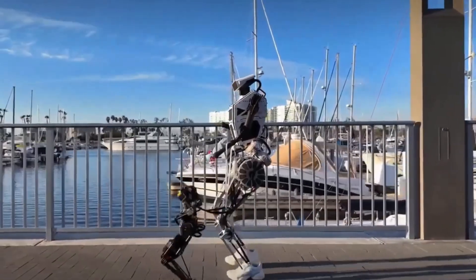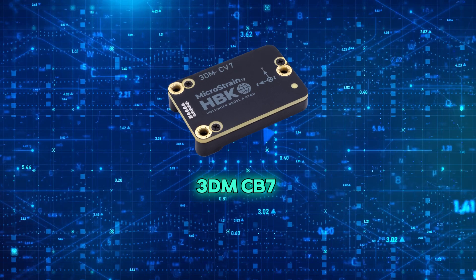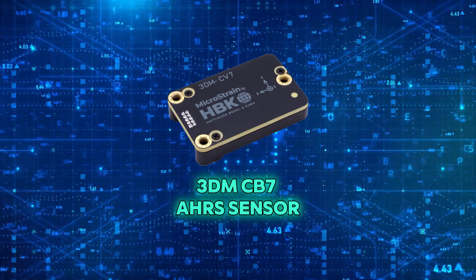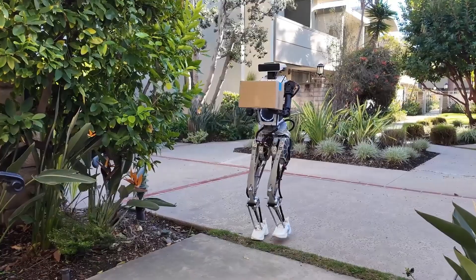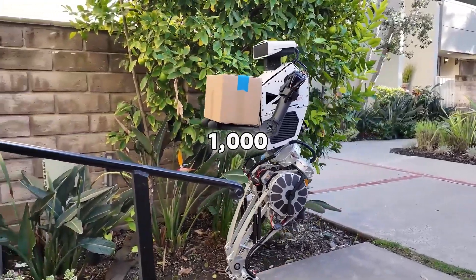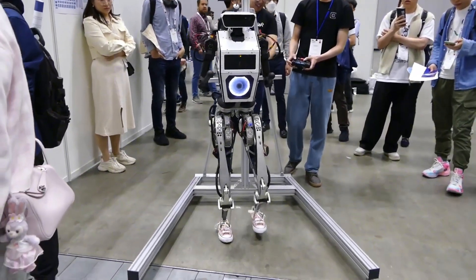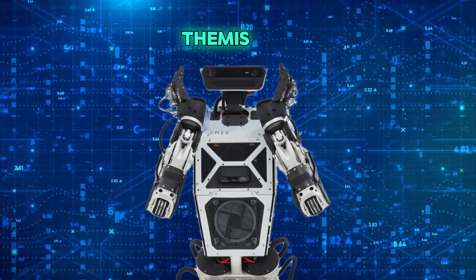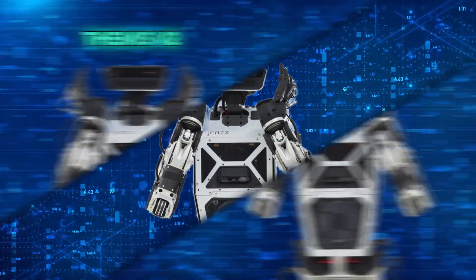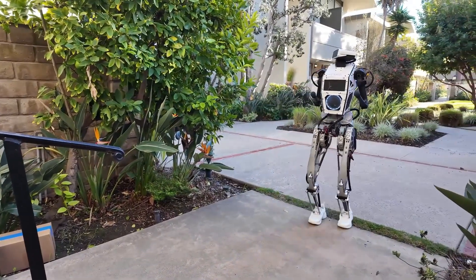Let's now talk about how Themis 5 II stays balanced and keeps its feet steady. The robot has a special tool called the 3DMC-B7 AHRS sensor. This small but powerful gadget helps the robot know exactly how it's tilting or turning, measuring these movements up to 1,000 times every second. Think of it like an inner ear that helps humans stay balanced when walking or moving — but for Themis 5 II, it's like that inner ear on steroids. With this sensor, the robot can keep its balance even when walking over tricky surfaces like stairs or uneven ground.